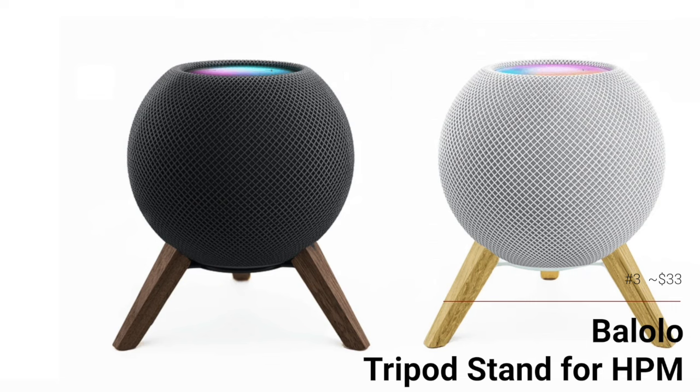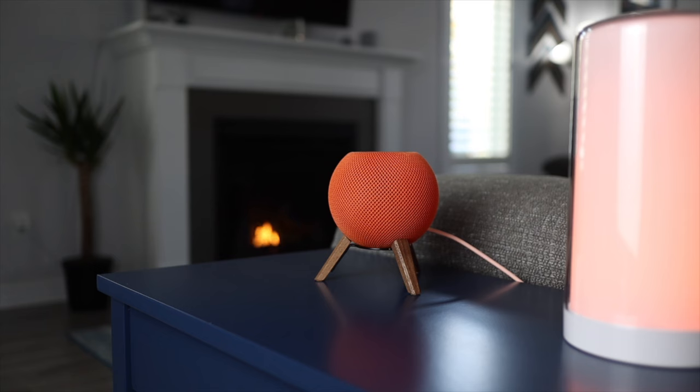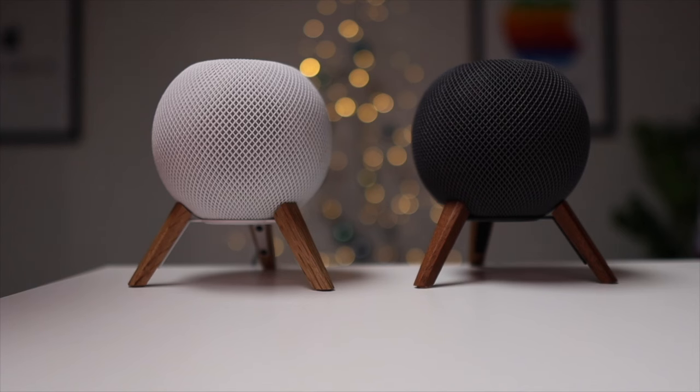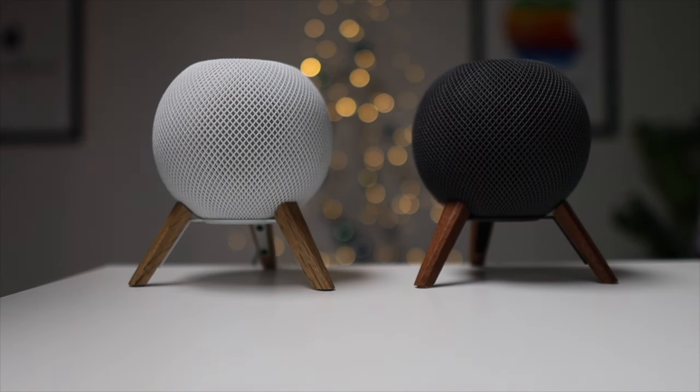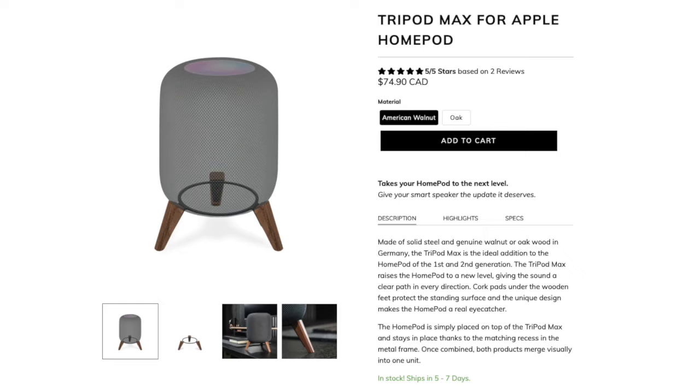Up first is the Blolo Tripod Stand for the HomePod Mini, which comes in at around $33. Obviously, this is for the person that already has a HomePod Mini. These stands are elegant and simple, and help to class up your HomePod Mini. Followers of the channel know that I've been obsessed with the Blolo Stand since I bought my first one a few years ago. The wooden legs come in both American Walnut and Oak to fit your personal style. It's a great addition to anyone who already has a HomePod Mini. I actually just realized while doing research for this video that Blolo is now selling a tripod stand for the regular HomePod as well — once I saw this, I had to get one, so that's in the mail as we speak.